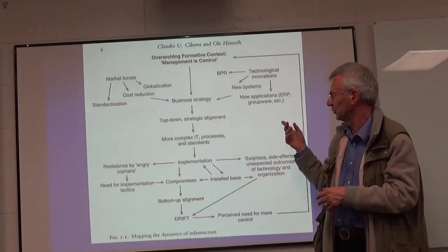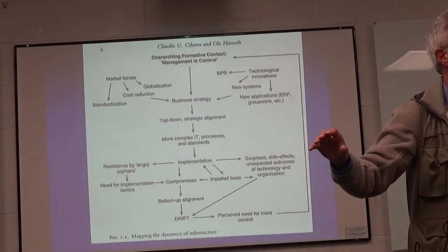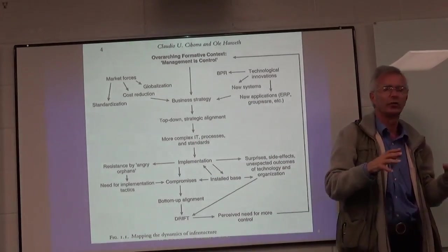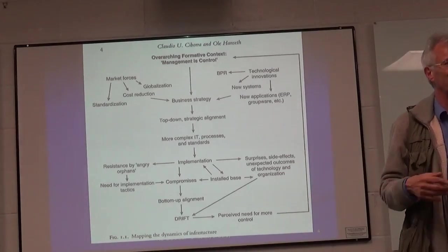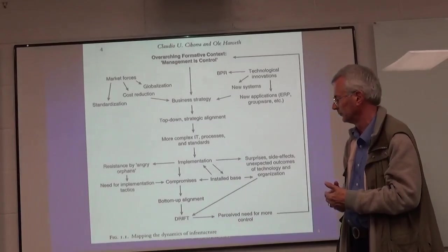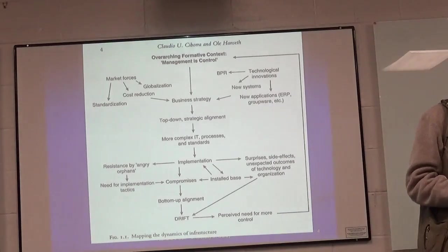But Hanseth and Shibora then said: hang on, this actually makes life more complicated for most companies, because you can't start afresh — you've already got an operating company. So these new ideas fit in alongside and on top of what's already working. It makes life more complex, needs more standards to make sure everything works together. And when you get down to the implementation of these new ideas, things start going odd.